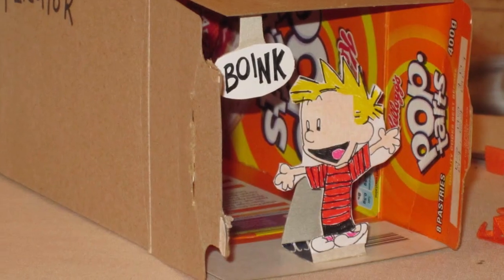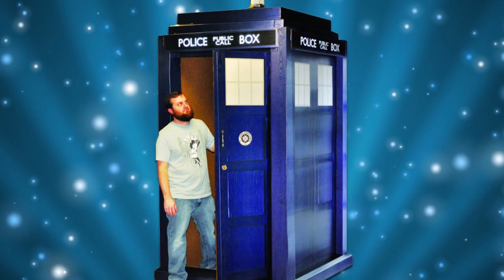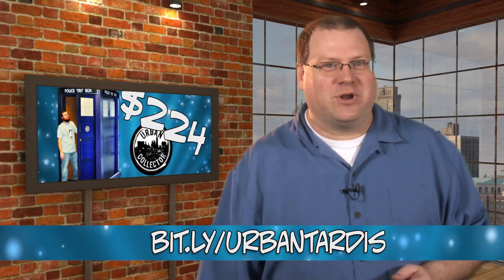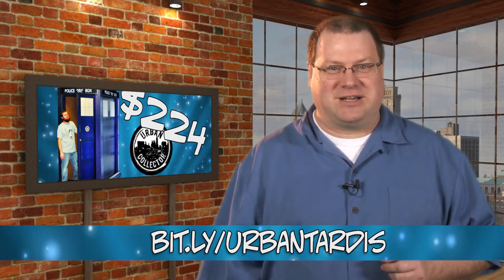We would all love to have our own Tardis to zip around in time and space and maybe pick up a young sidekick to tag along in our adventures. The last time I looked I didn't have the funding or the knowledge to build one. Fortunately, Urban Collector sells the life-size Tardis cardboard box — it's 56 inches square by 180 inches tall. It's on pre-order now, though it's also $244, so it's a little pricey for what is essentially a giant refrigerator box.